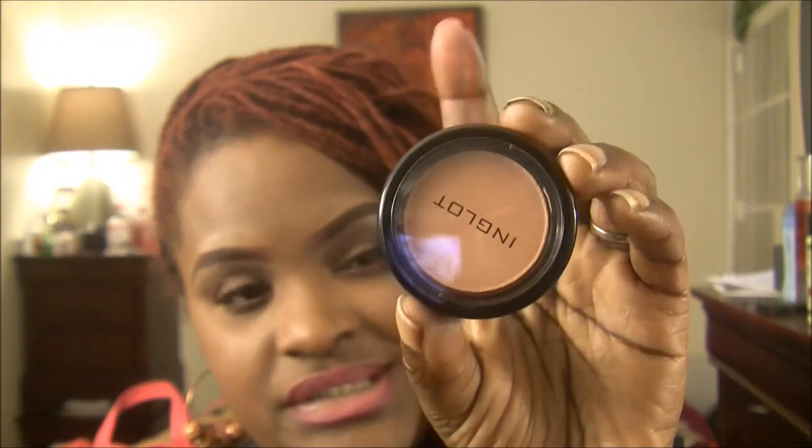Their blushes are really smooth. I probably wouldn't use this as a regular blush because it's just not going to show up on my skin. I would probably use this as a highlighter. This is number 26 in the blush, and I picked it up because it was on sale — I think I paid about $2.50 for this.